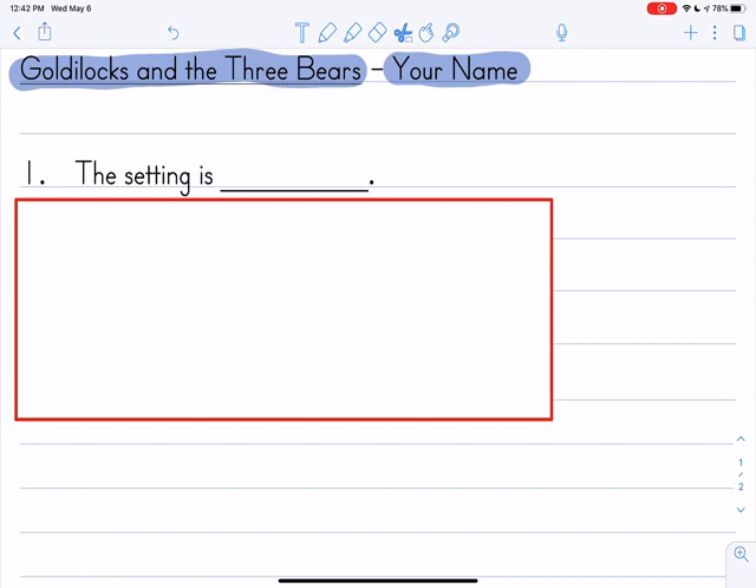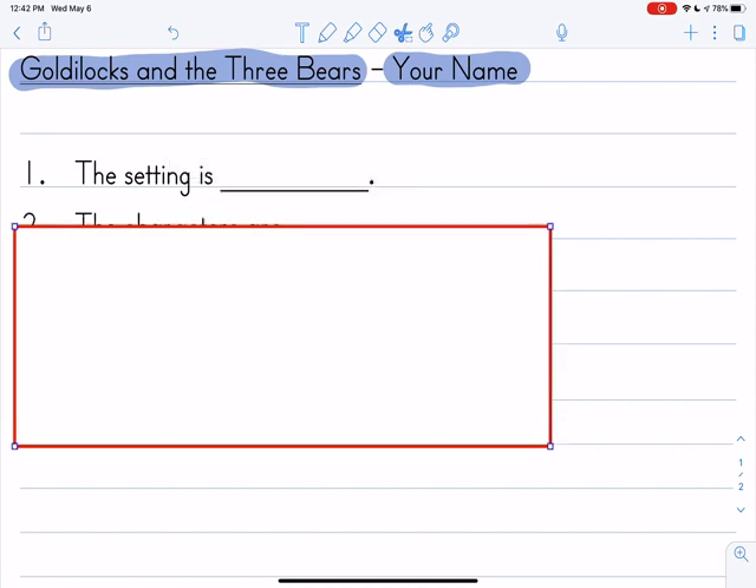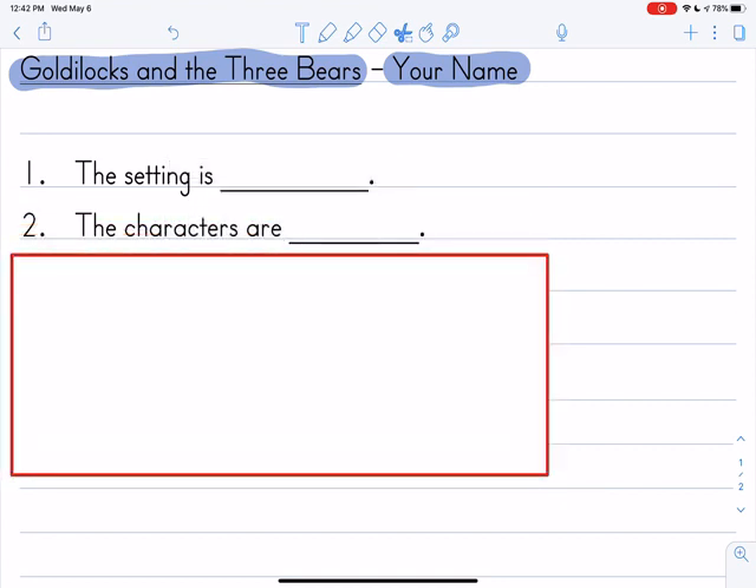Pause the video and then come back when you're ready for question two. Here's question two: The characters are blank. You have to copy the beginning of this sentence and then finish writing it. If you've forgotten who the characters are, you might want to go back to the book. But I bet if you think, you'll remember pretty quickly. Write your complete sentence — don't forget capital letter at the beginning and period at the end. Pause the video and come back for question three. Here's question three: The food she eats is blank. Pretty easy — one word — but you have to write the whole sentence, capital letter, period.